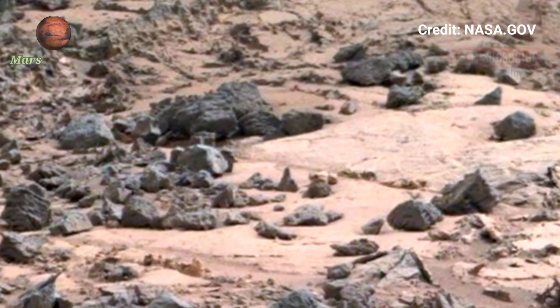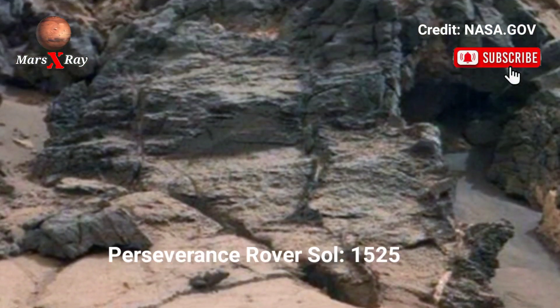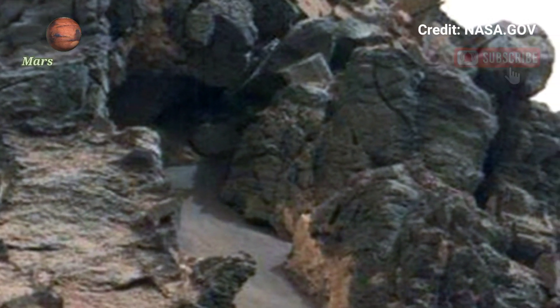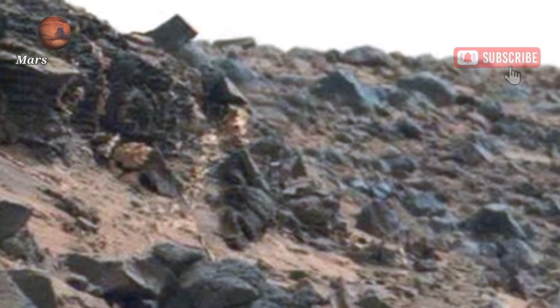Hi guys, welcome back to our YouTube channel. NASA's Mars Perseverance Rover has delivered an inspiring video of Mars. NASA's Mars team has been taking video footage from the Perseverance Rover.